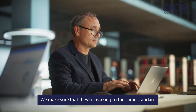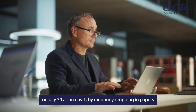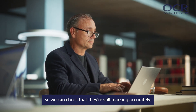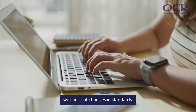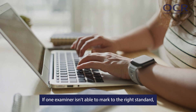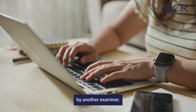We make sure that they're marking to the same standard on day 30 as on day 1 by randomly dropping in papers that a senior examiner has already marked, so we can check that they're still marking accurately. And because examiners mark your answer paper on screen, we can spot changes in standards. If one examiner isn't able to mark to the right standard, they're asked to stop, and their papers will be marked by another examiner.